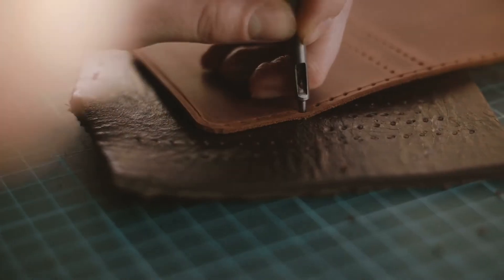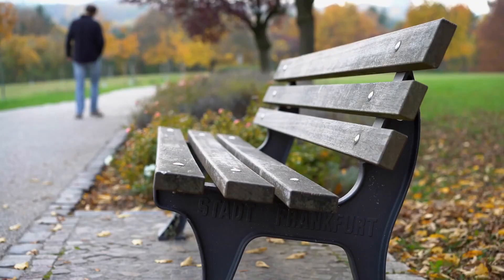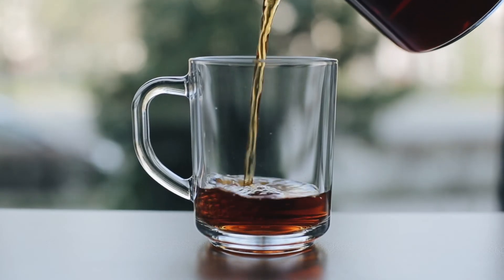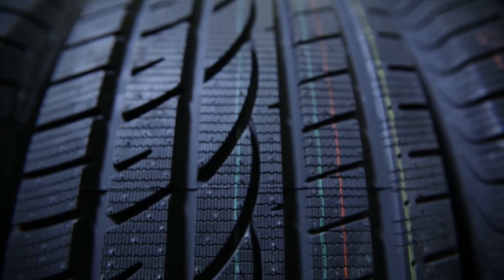Materials are the building blocks of the objects we encounter every day. From the chairs we sit on, the cups we drink from, to the shoes we wear — they're all constructed from a variety of materials.